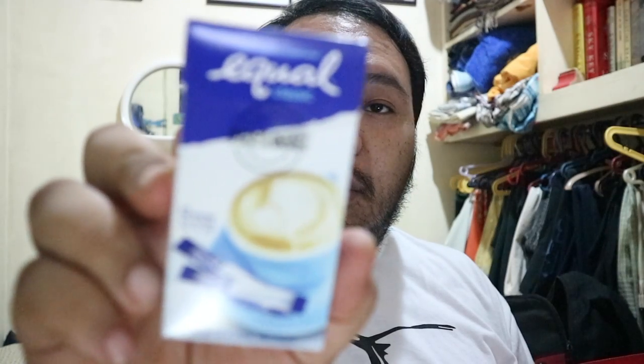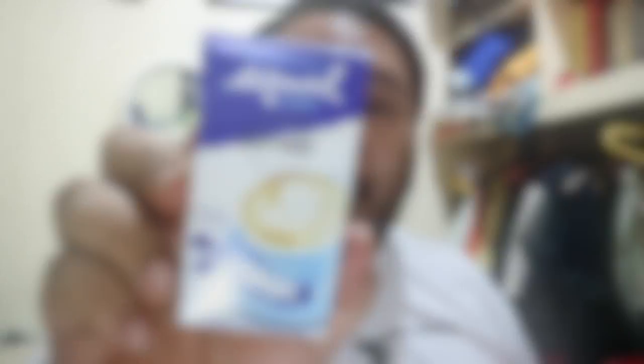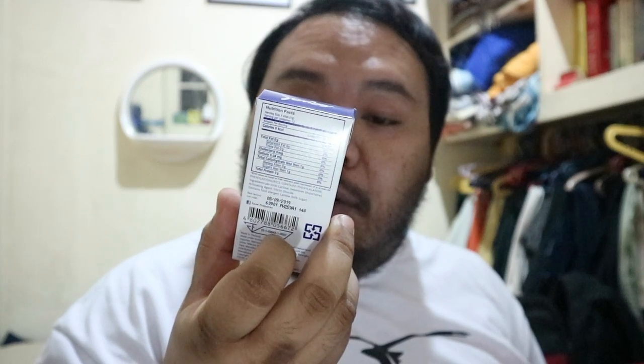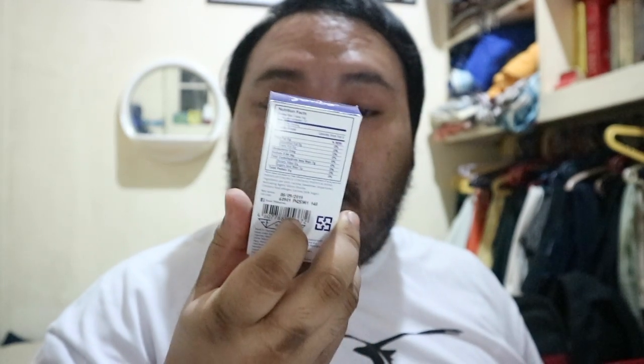A Palmolive Naturals Flawless Clean with Charcoal Powder Bar Soap. So it's 115 grams, so it's kind of big. All right. It's a box of sweetener, 12 sticks, one gram per stick. So it's for your coffee.